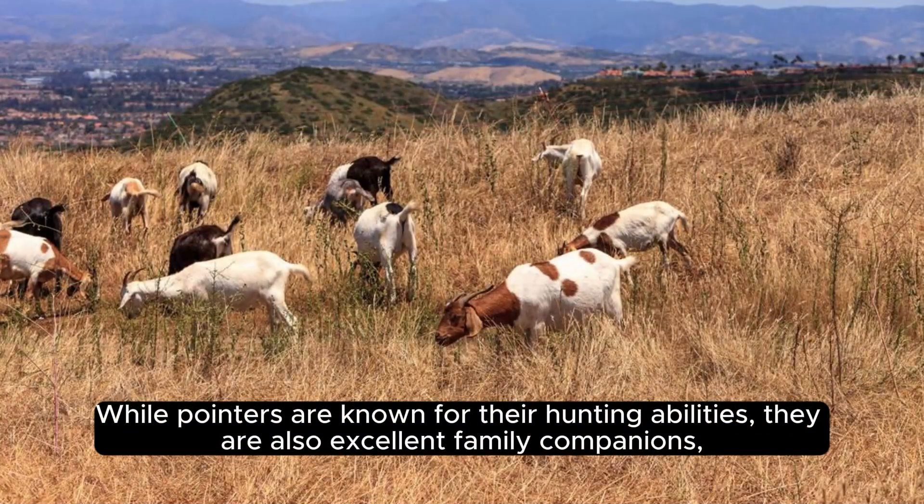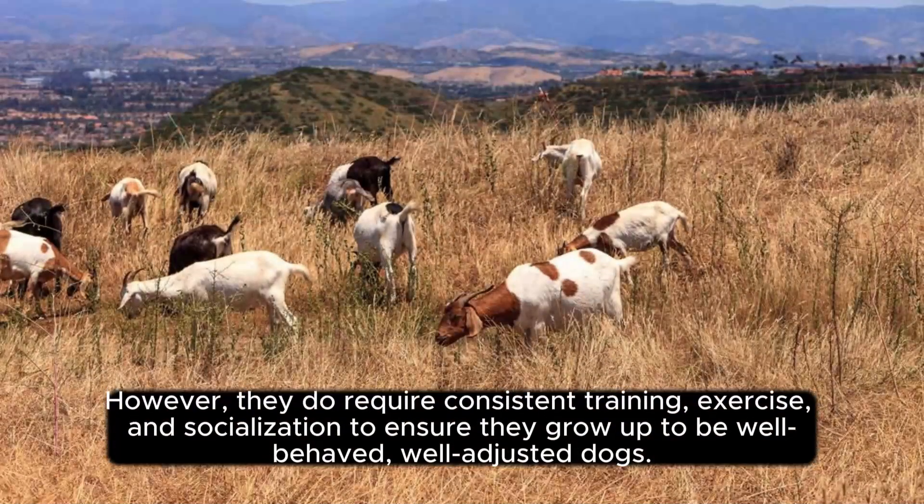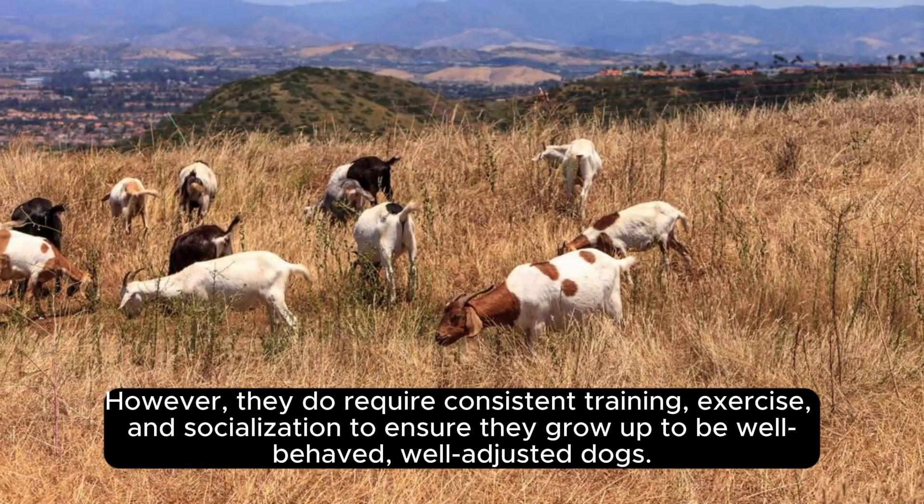While Pointers are known for their hunting abilities, they are also excellent family companions, proving to be intelligent, patient, and affectionate partners. However, they do require consistent training, exercise, and socialization to ensure they grow up to be well-behaved, well-adjusted dogs.